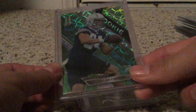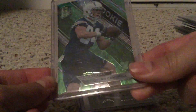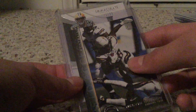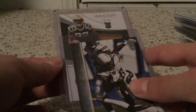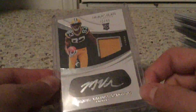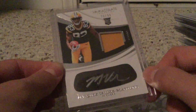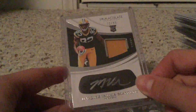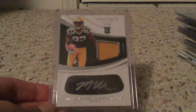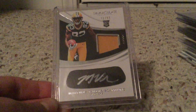We got a nice green scope - really like these green scopes from Spectra - rookie of Dylan Cantrell numbered 21 out of 30, so nice little super short print there. And nice Melvin Gordon Field Access rookie card. Then we got this sweet card from Immaculate, out of 99, it's a Packers rookie - Marquez Valdes-Scantling eye black RPA with a yellow patch. Really sweet card, really like this card a lot. A lot of these are available guys, so if you're interested comment down below.